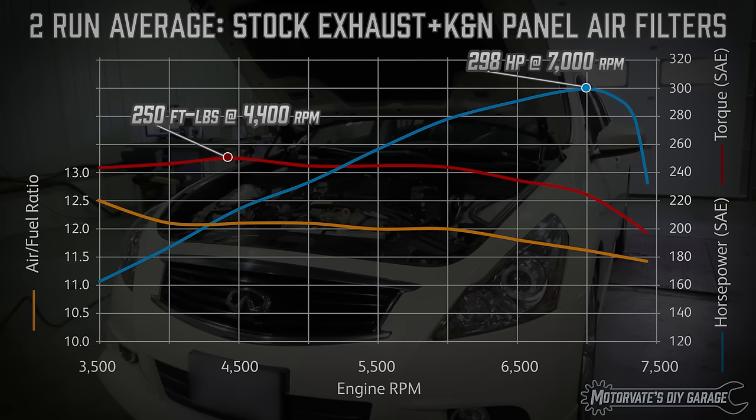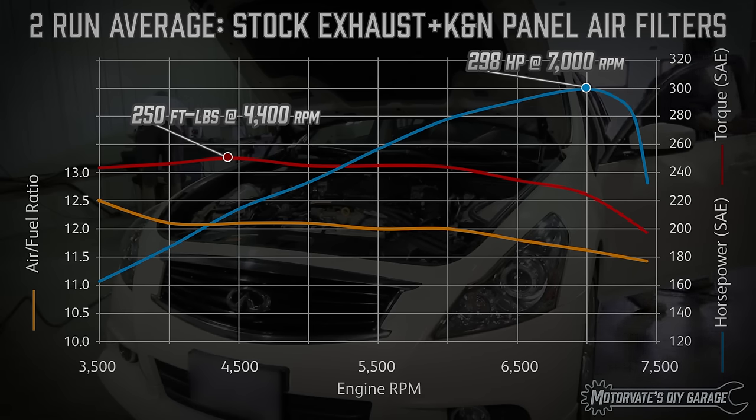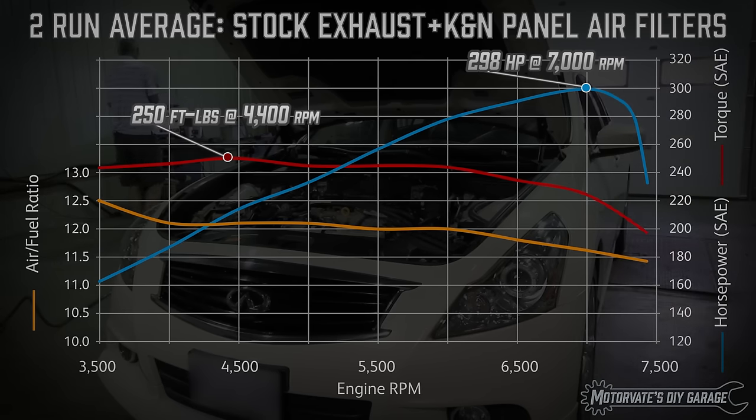Now I'll bet some of you are saying, in episode 1 you said it made 300 horsepower, not 298. I made a mistake. I think the graph is correct, but the peak horsepower number is wrong — it should be 298. Don't worry. To prevent future errors, I've given myself a stern written warning and told myself do not let this happen again.